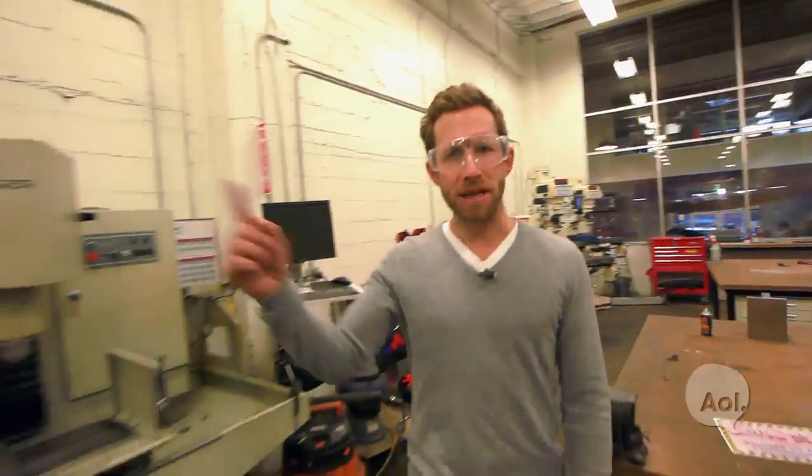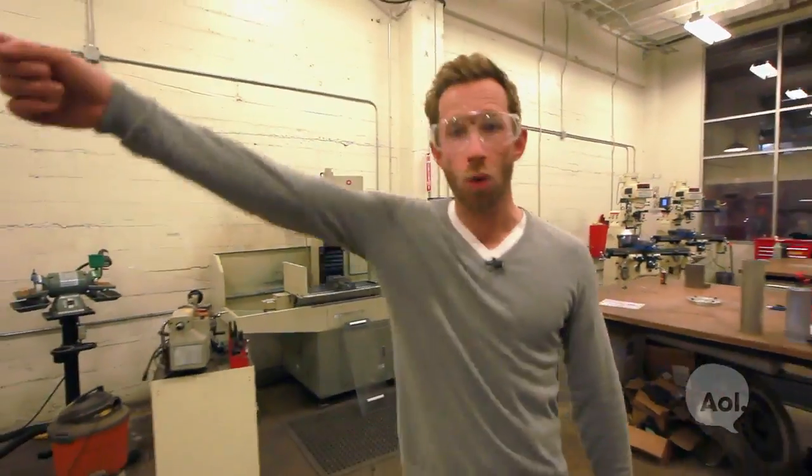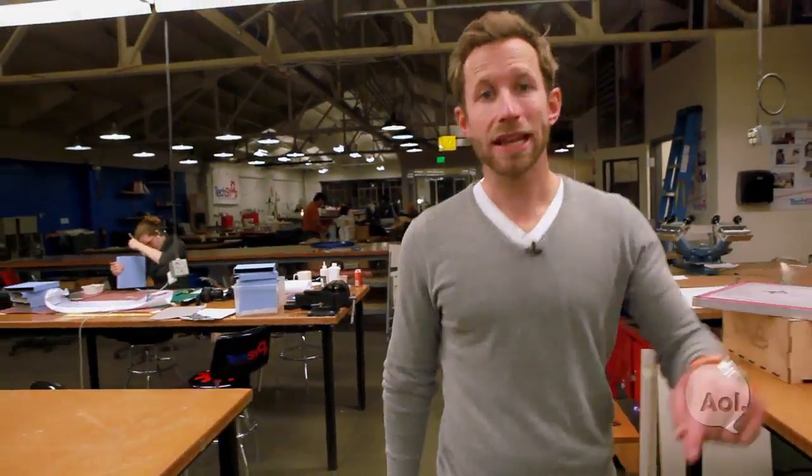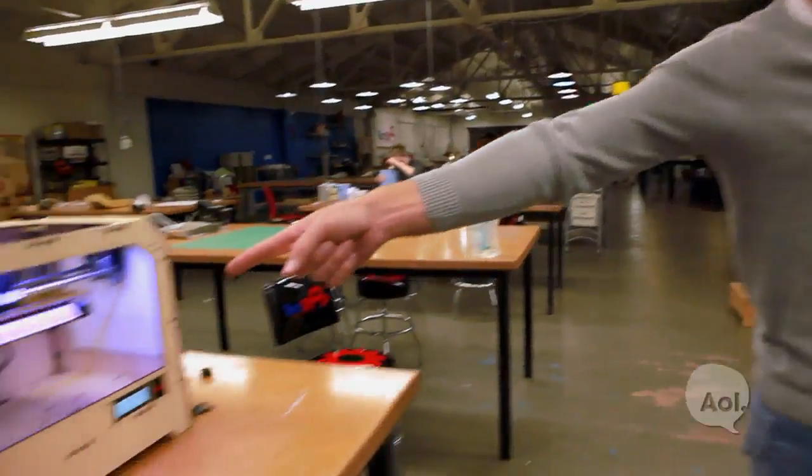CNC mills, lathes, MIG welding, TIG welding, oxy-acetylene welding, bench grinders, metal benders, water jet, vacuum forming, injection molding, laser cutting, and 3D printing.